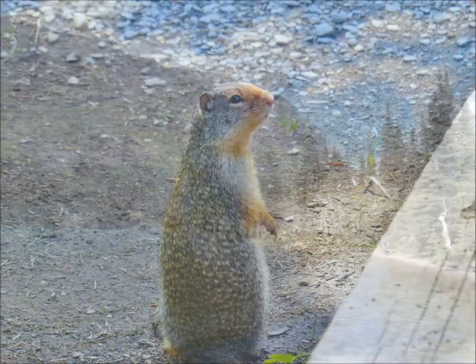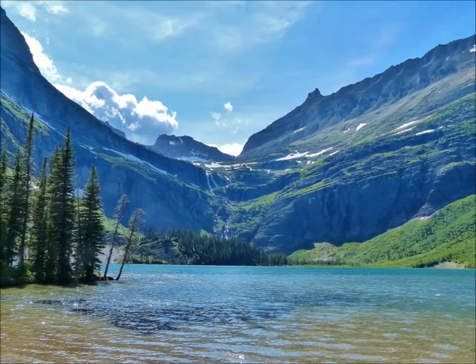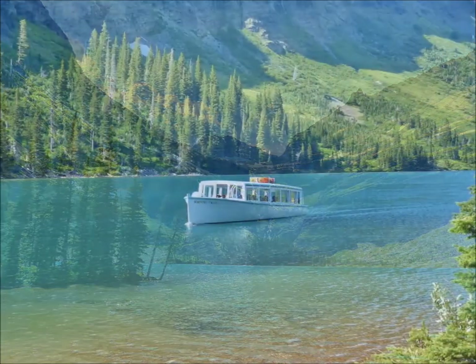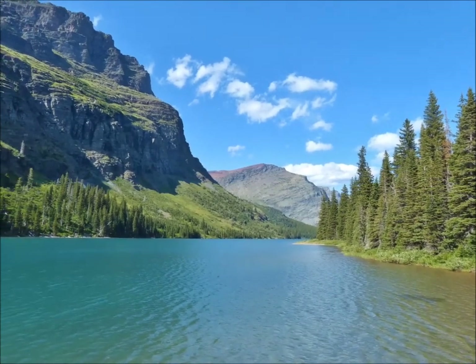We arrive at beautiful Grinnell Lake. It's a short hike, but it's fun. Here comes our boat. My final comment? What an extraordinarily beautiful place Glacier is. Thank you for viewing.